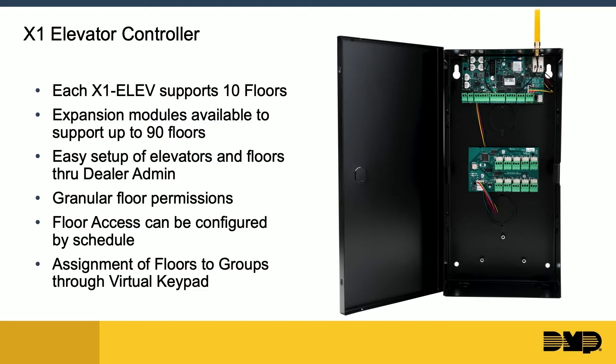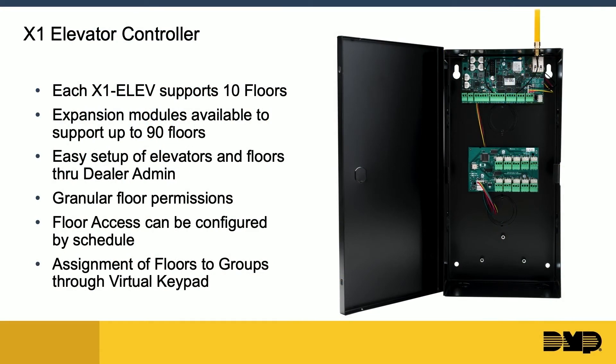Whether you're doing 10 floors or 90 floors, that monthly rate for per-door control doesn't increase. These are set up exactly how you would set up regular X1 doors in dealer admin — take the serial from your X1, put it into dealer admin, and it will automatically upload and populate those 10 floors of elevator access.